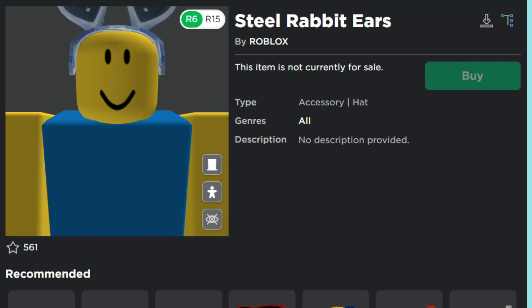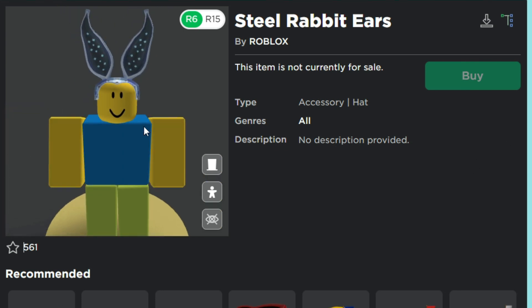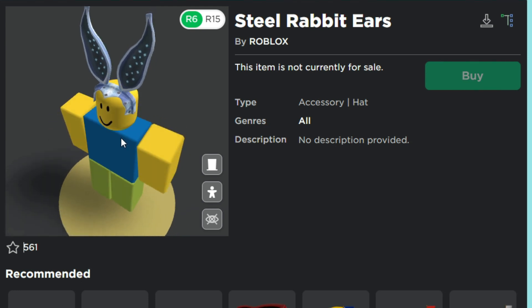What's up everybody! Today there's a new promo code coming to Roblox — it might come tomorrow or late night, we do not know. But the promo code is called the Steel Rabbit Ears, and yeah, it looks pretty cool.